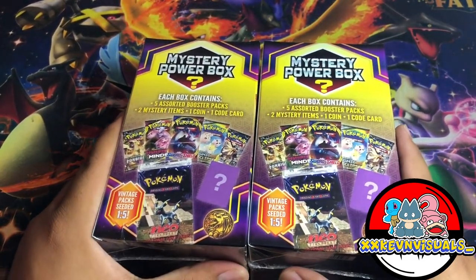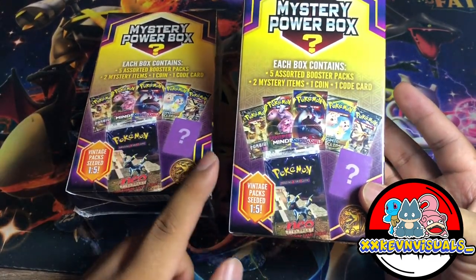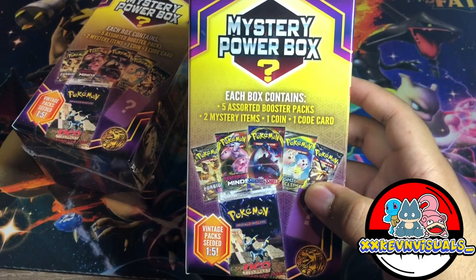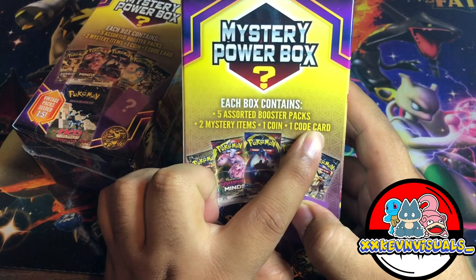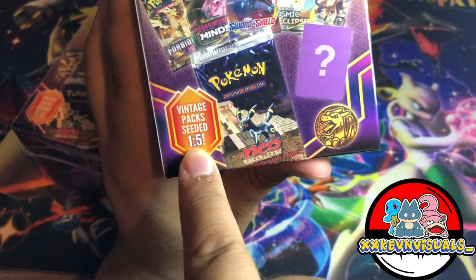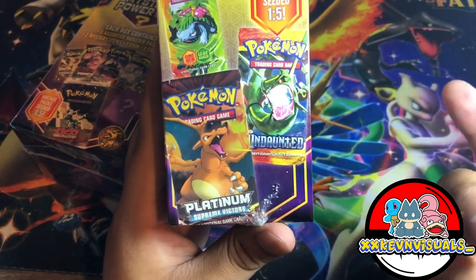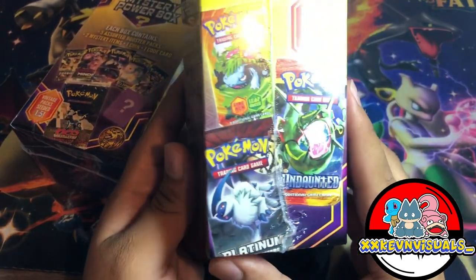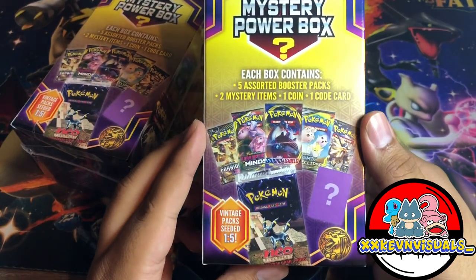I've been seeing a lot of people from the Pokemon community get vintage packages, which is what this box is all about. It's called the Mystery Power Box. Each box contains five assorted booster packs, two mystery items, one coin, and one cold card. It says vintage pack seated one out of every five. They show pictures of what could be inside: Platinum, Supreme Victors, Undaunted, Leaf Green, Neo Destiny, and assorted Sword and Shield.